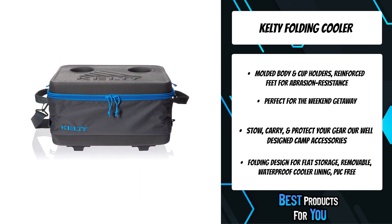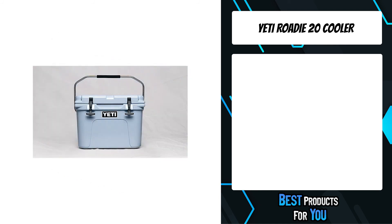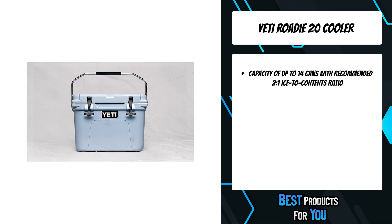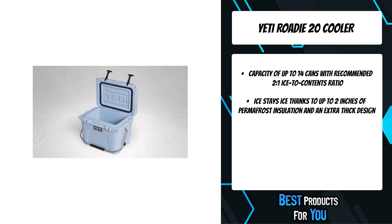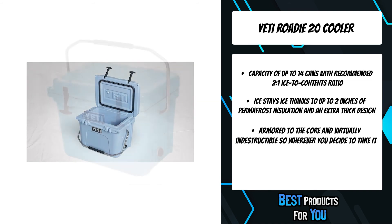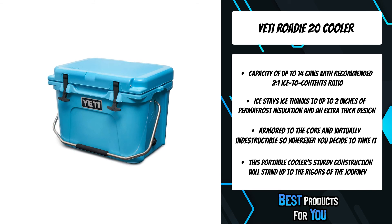The first product on the list is the Yeti Roadie 20 Cooler. Yeti tundra coolers are the stuff of legends — they're built for whatever mother nature throws their way, which is surprisingly a long list of incredibly dangerous creatures and weather patterns. These outdoor coolers are more than up for the challenge, from the backcountry to the barbecue get-together.